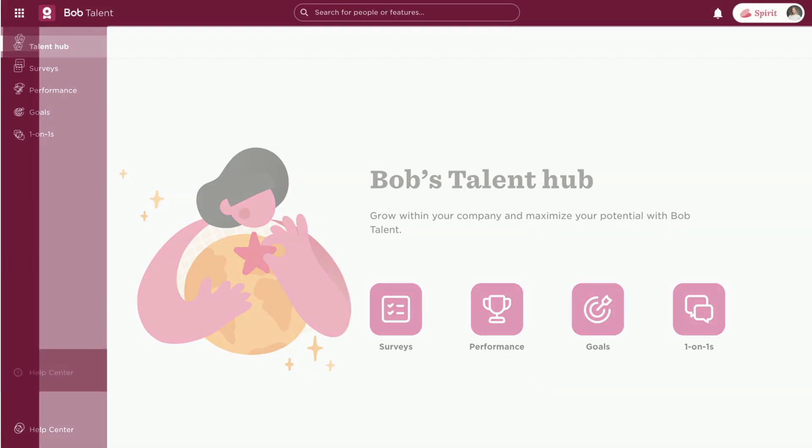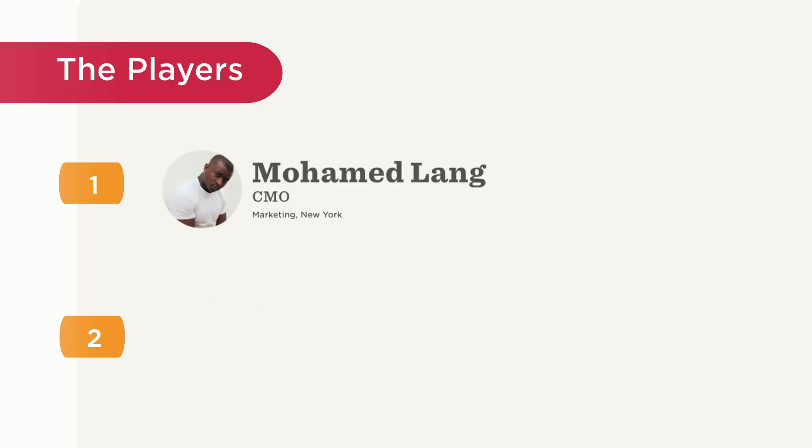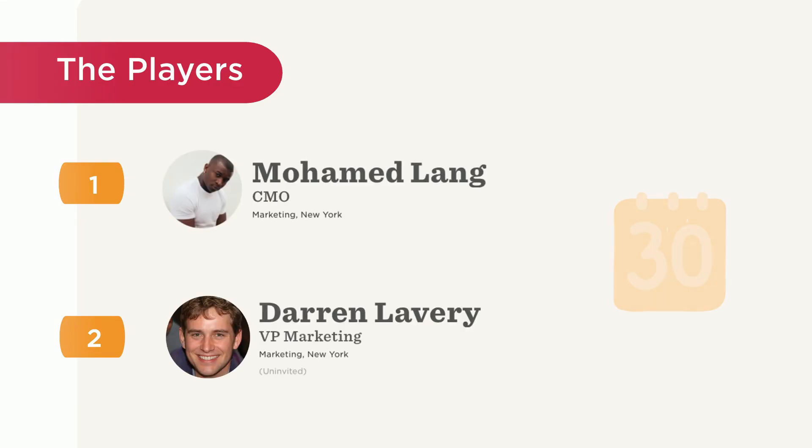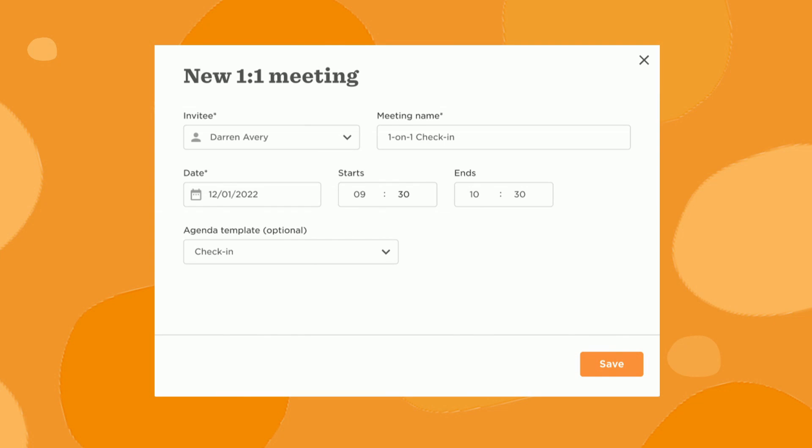It all starts with the talent module. Mohamed Lang, the CMO and Darren Lavery's manager, wants to set a one-on-one meeting to check in with Darren and see how he's doing after completing his first big marketing campaign. He clicks on new one-on-one meeting and fills out the details of who to invite and when.